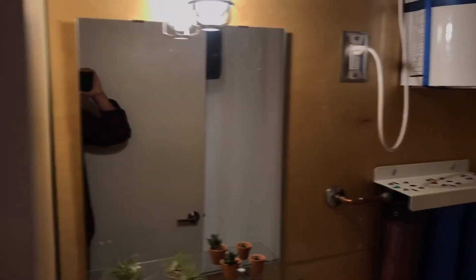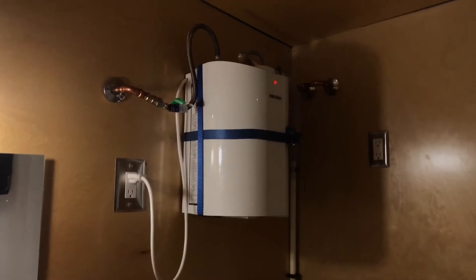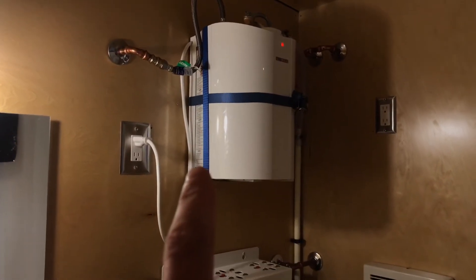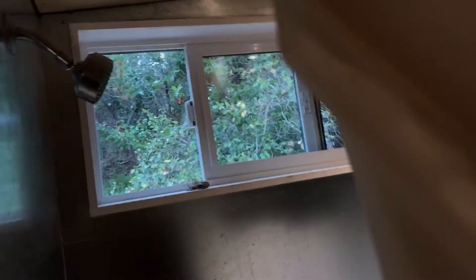We also have a 60-gallon fresh water tank, an instantaneous hot water heater — it's a 2.5-gallon unit — water filters, a little fan, and then a very nice cozy 5-foot tub with a nice little clerestory window above it.